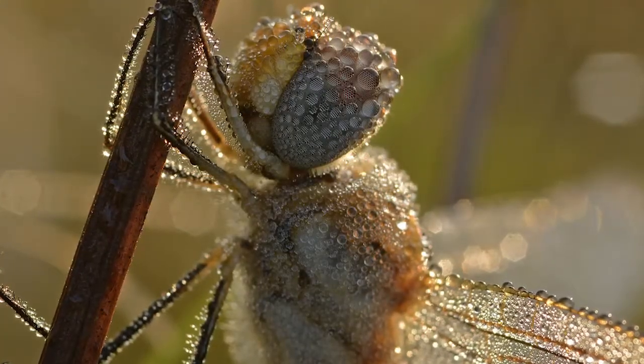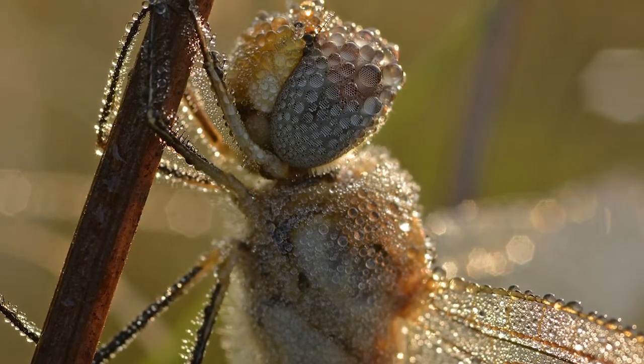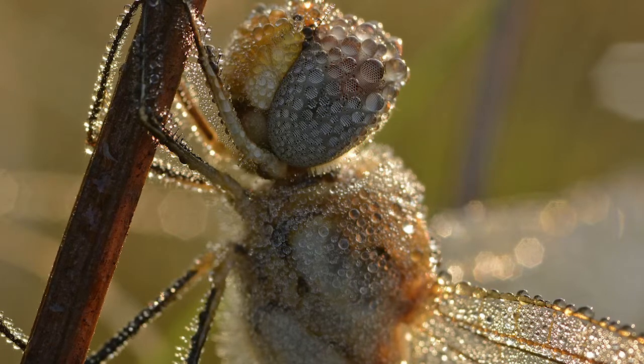On a cool morning in August, I was out looking for insects and came across this very dew-covered wandering glider dragonfly. He was a captive model that gave me a fair amount of time to get some nice shots. I was in heaven.